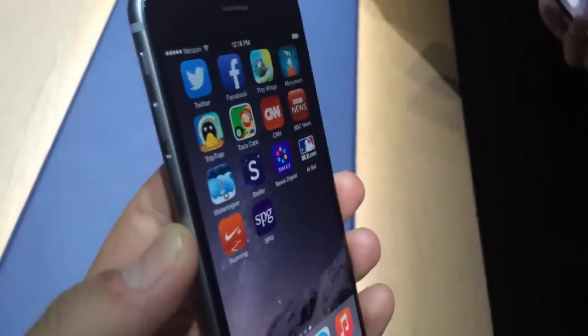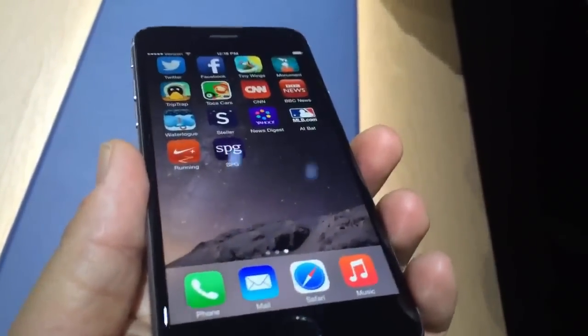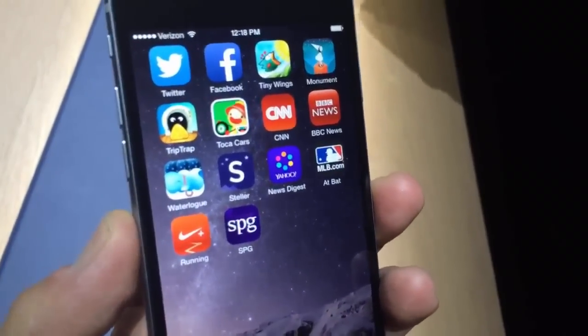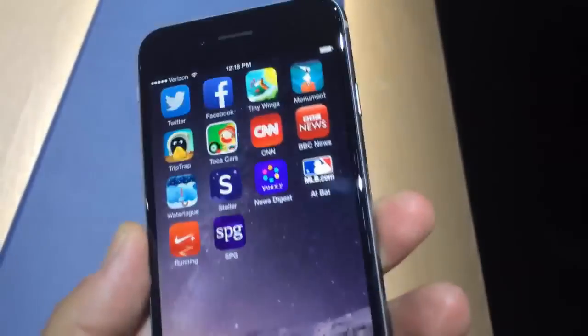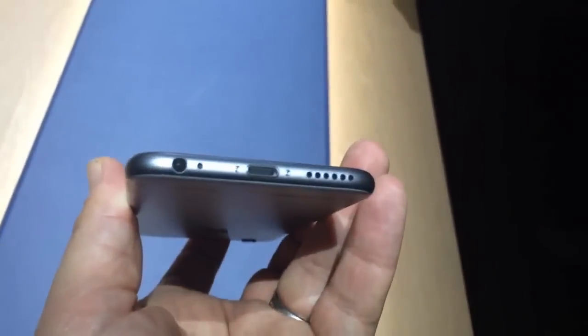I've got iOS 8 on this. It is capable of working with Apple Pay for easy touch payments, and it will be available at $199 starting price for 16 gigs, going up to 128 gigabytes at the $399 point. September 19th — that's Scott Stein with a first look at the iPhone 6 in space gray.